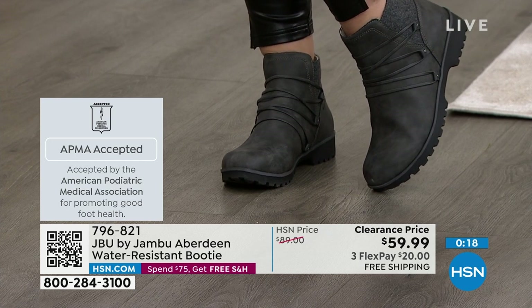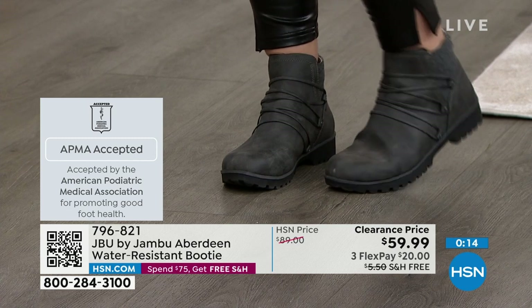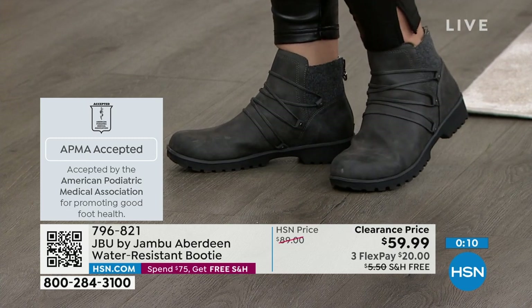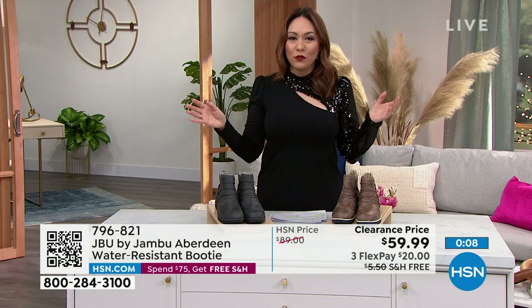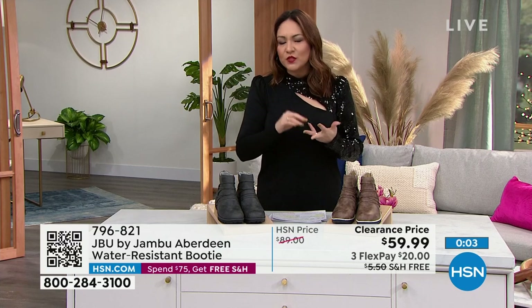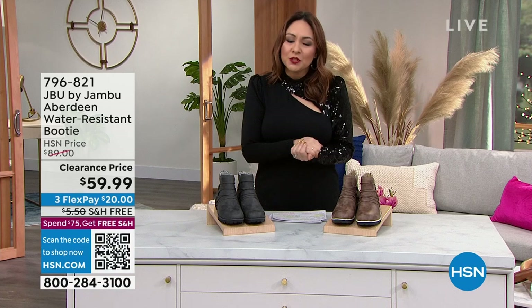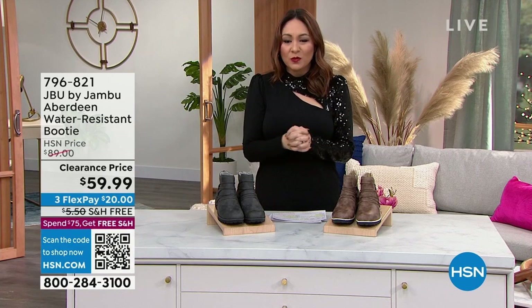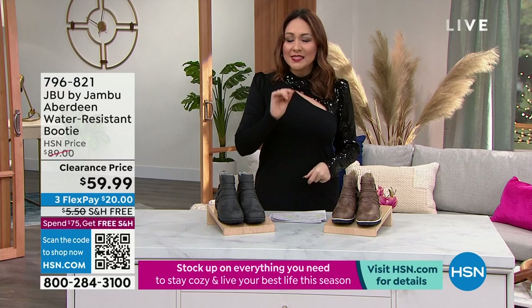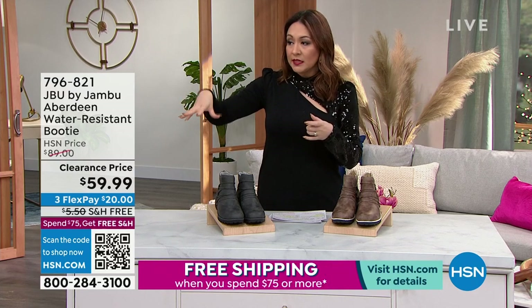Is everybody excited about shoe clearance? I feel like anytime there's clearance, but then there's shoe clearance — a shoe can make you happy, it can change your mood, it can change your whole outfit just by getting a new shoe. It's fashionable, it's comfortable, it's functional — it's all the things that we need and it's on sale. Let us ship it to you free for your very first flex payment, which is $20. That's monthly payments with no added interest. Item number 796-821.